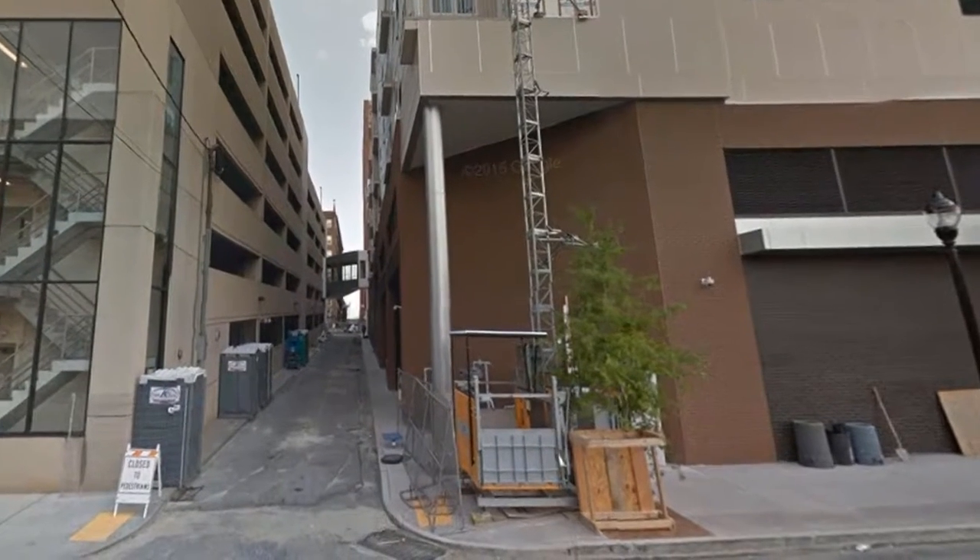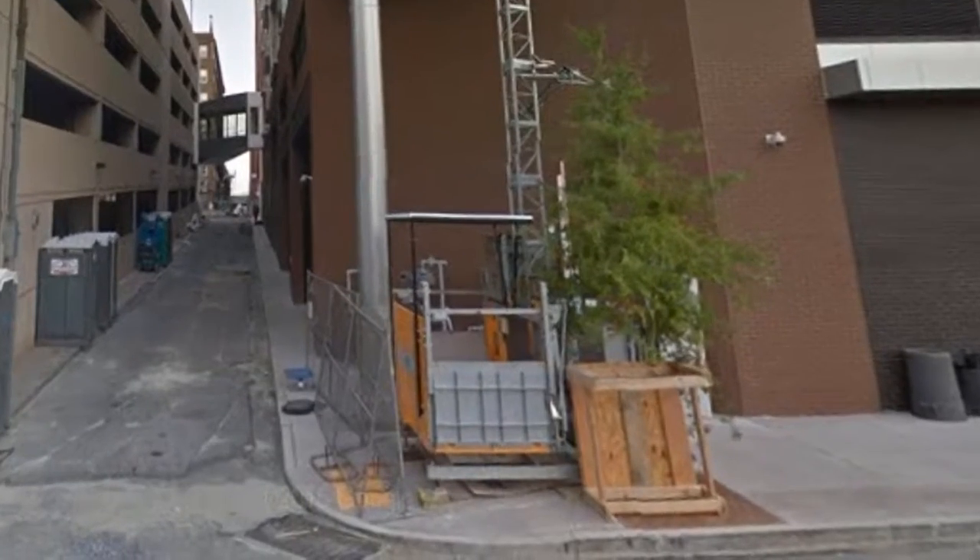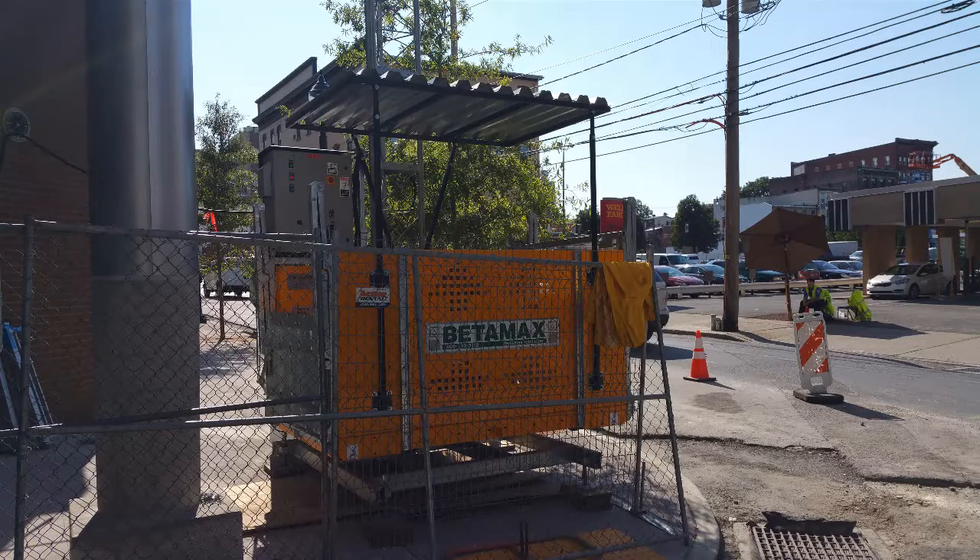The small footprint meant we were able to drop it on the sidewalk. It didn't take up much space. We didn't have to access the site because we were loading right off the street.